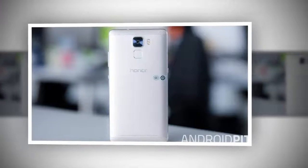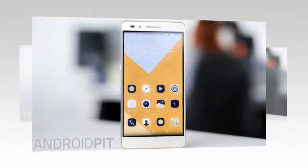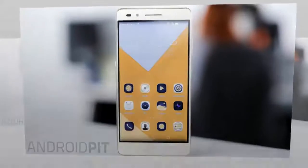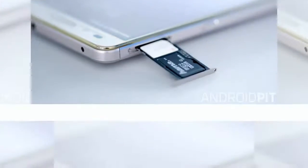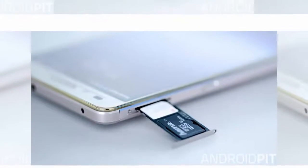Honor 5X: the best dual SIM smartphone with parallel microSD support. Although the dual SIM Honor 5X may not be as powerful as the Honor 7, it has one big advantage over the others. You can choose to either use two SIM cards or one SIM plus a microSD card, but with the Honor 5X you can use them all at once. Even better is that this 5.5-inch smartphone costs only $199.